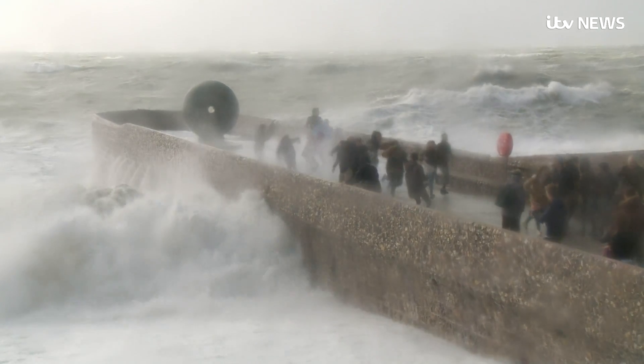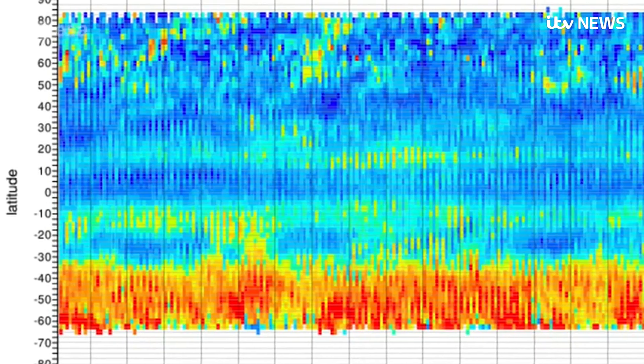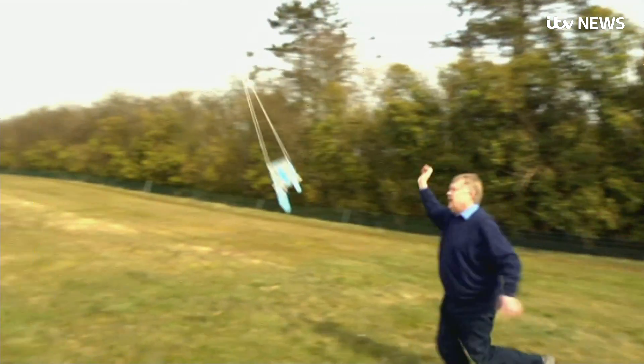But the wind which transports storms around the globe is currently mapped by educated guesswork — computer models reliant on readings from things like weather balloons.